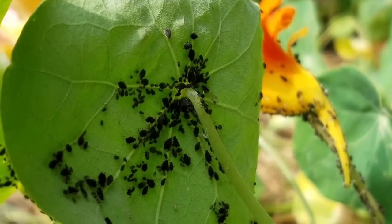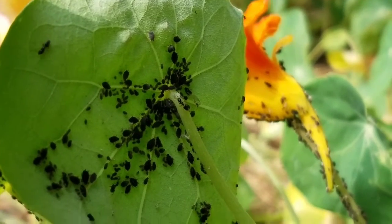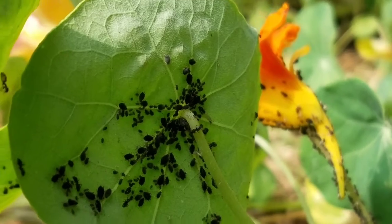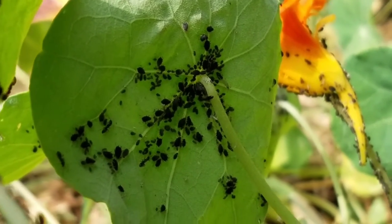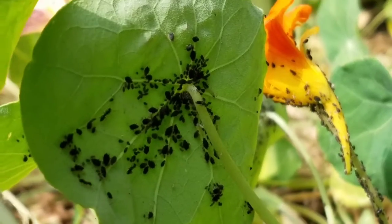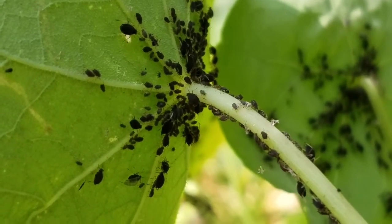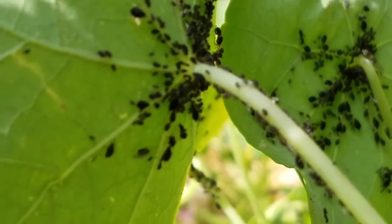If you're wondering what these ants are doing with all these aphids — the ants are actually farming the aphids. Aphids are also known as ant cows.